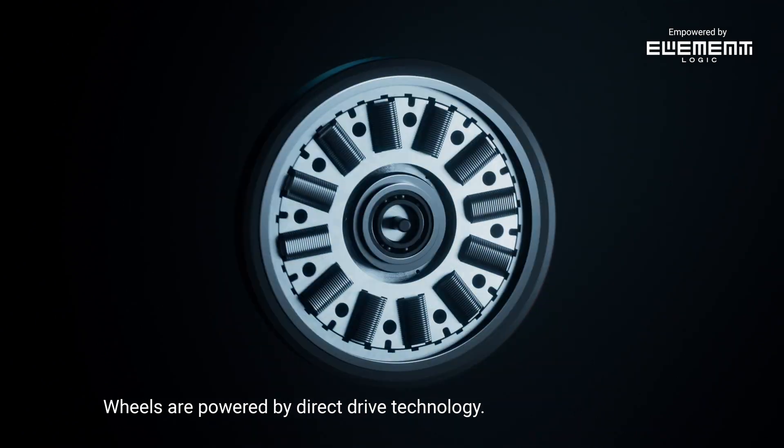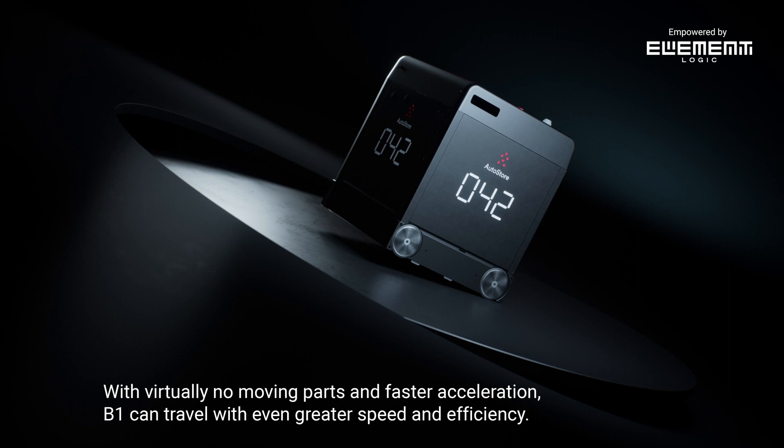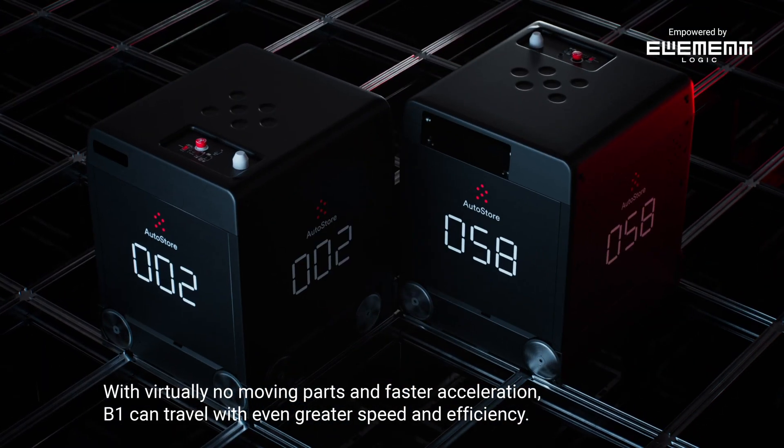Wheels are powered by direct-drive technology. With virtually no moving parts and faster acceleration, B1 can travel with even greater speed and efficiency.